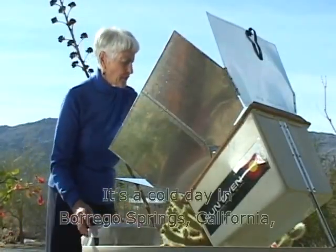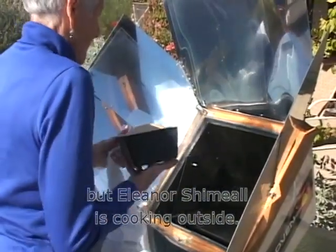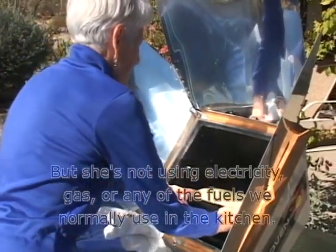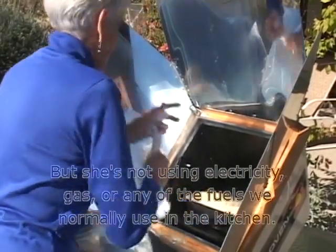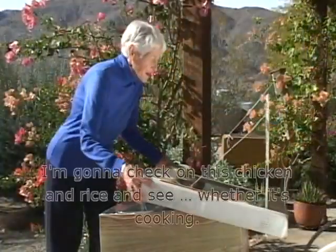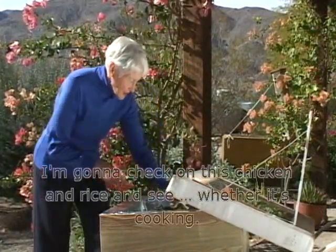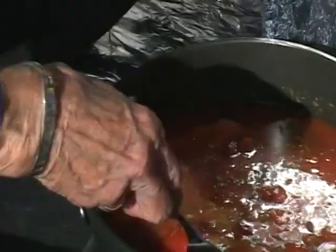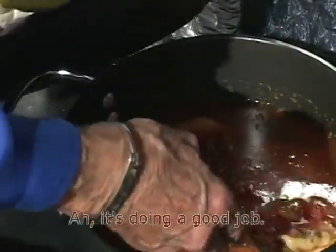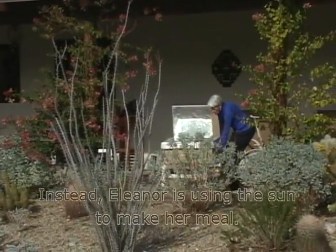It's a cold day in Borrego Springs, California, but Eleanor Shamil is cooking outside. She's not using electricity, gas, or any of the fuels we normally use in the kitchen. She's checking on her chicken and rice to see whether it's cooking. "It's doing a good job," she says. Instead, Eleanor is using the sun to make her meal.